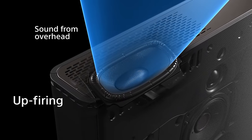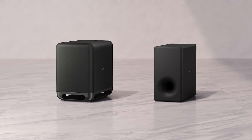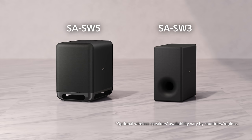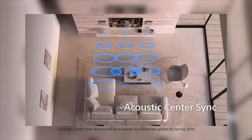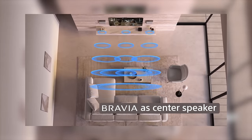If you want to add more bass and feel the sound, you can choose to add either of these subwoofers. You can also take advantage of our improved Acoustic Center Sync — this feature turns your compatible Sony Bravia TV speakers into a dedicated center channel for the Bravia Theater Quad.